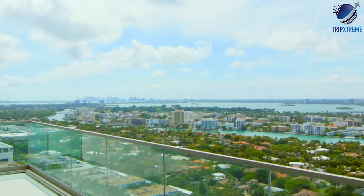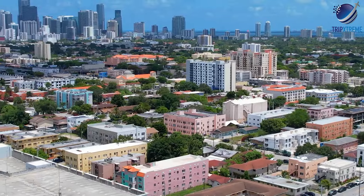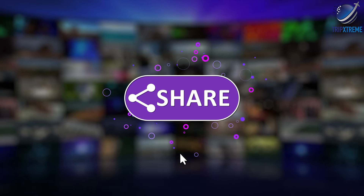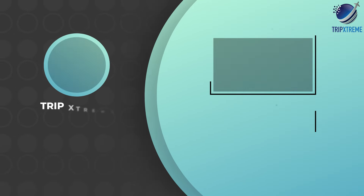And there you have the ultimate guide to the best areas to stay in Miami. Did you like what you saw? Let us know in the comments below. Share this video with your friends and don't forget to subscribe to our channel for more fantastic travel guides. See you next time!